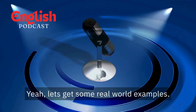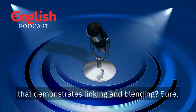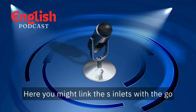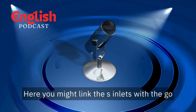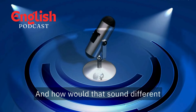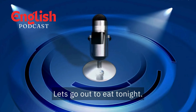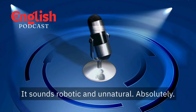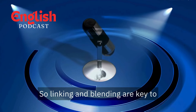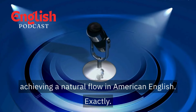Let's get some real-world examples. Can you give us a sentence that demonstrates linking and blending? Sure. Here's one: "Let's go out to eat tonight." Here you might link the S in "let's" with the "go" and blend the T in "out" with the "to." And how would that sound different without linking or blending? "Let's. Go. Out. To. Eat. Tonight." — it sounds robotic and unnatural. So linking and blending are key to achieving a natural flow in American English. Exactly. Mastering these techniques takes practice, but the results are worth it.